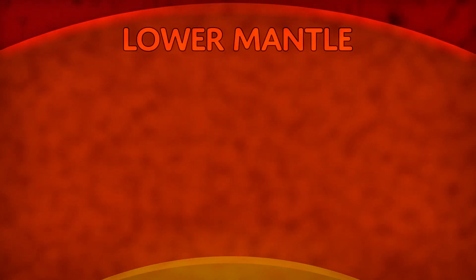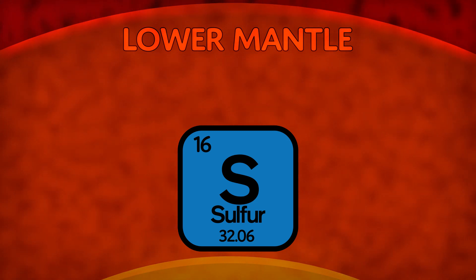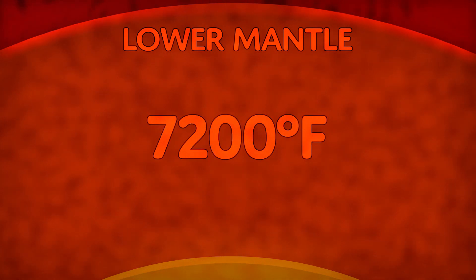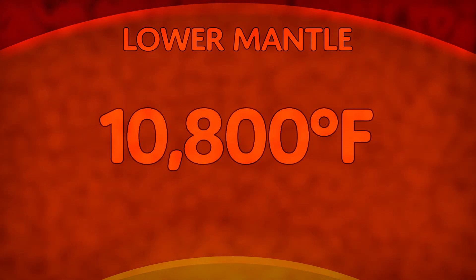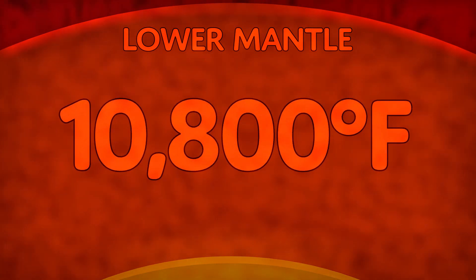Now we are in the lower mantle. It is made up of iron, nickel, sulfur, and oxygen. The temperature is 7,200 degrees Fahrenheit to 10,800 degrees Fahrenheit. Yikes, that's hot!